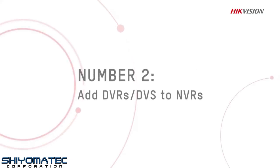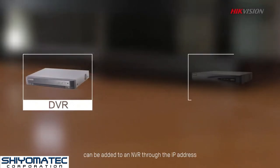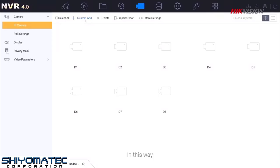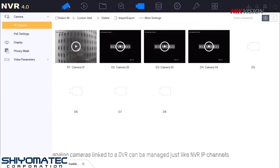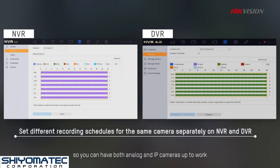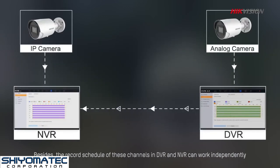Method 2: Add DVRs or DVS to NVRs. Hikvision's DVR or DVS models can be added to an NVR through the IP address. In this way, analog cameras linked to a DVR can be managed just like NVR IP channels. NVRs retrieve streams from these channels, so you can have both analog and IP cameras up and working. Besides, the record schedule of these channels in the DVR and NVR can work independently.